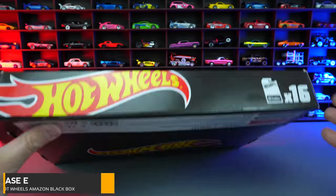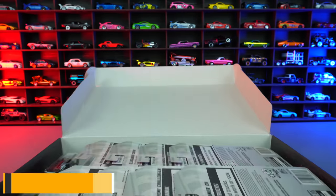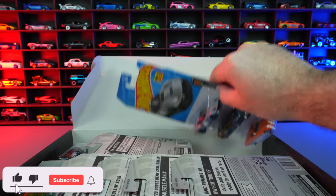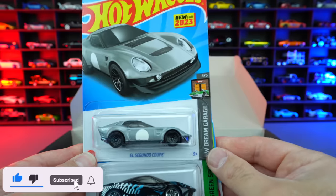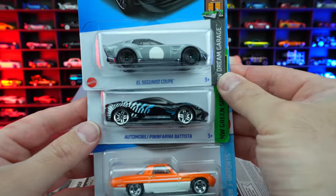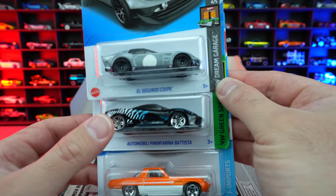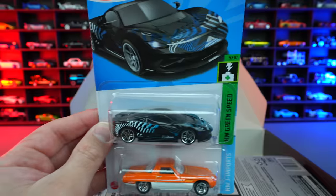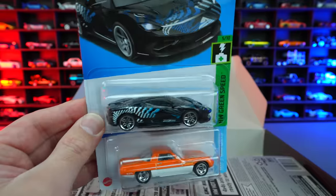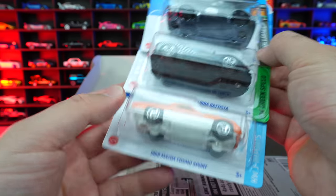Case E. Let's pull out our first cars. First up we have the El Segundo Coupe. Then we have the Automobili Pinfarina Batista in that black color, which I've said before I'm not a big fan of. I just don't think all the weird tampo work on it makes it look good — I like the cleaner look — but that's okay.